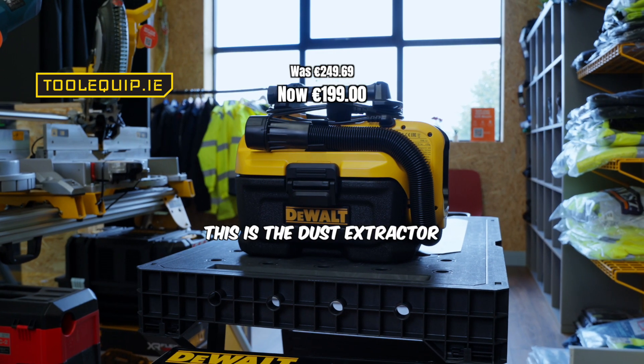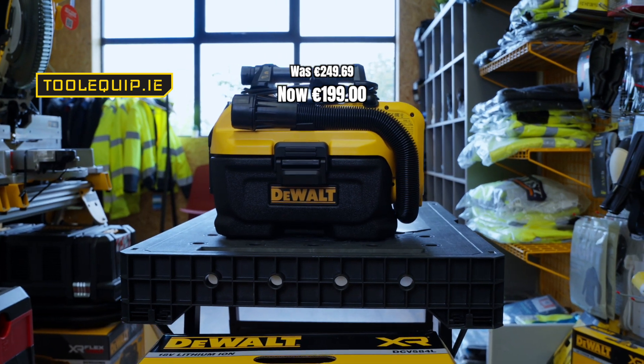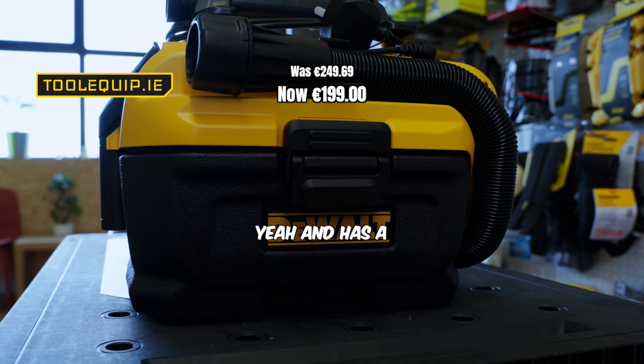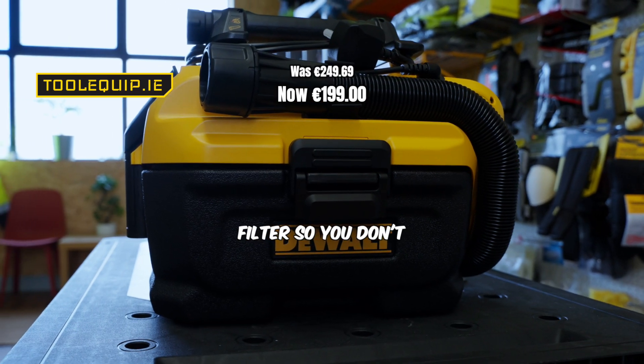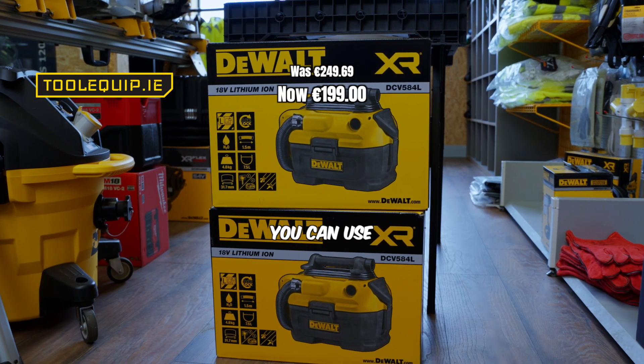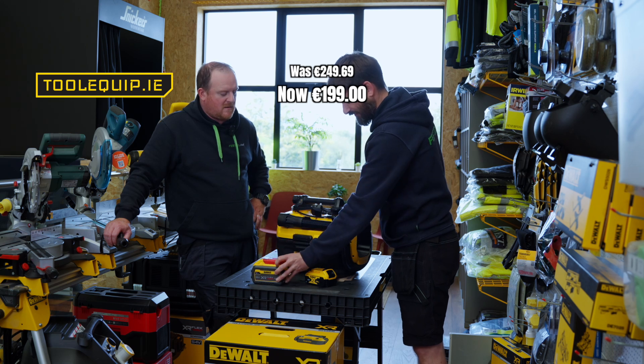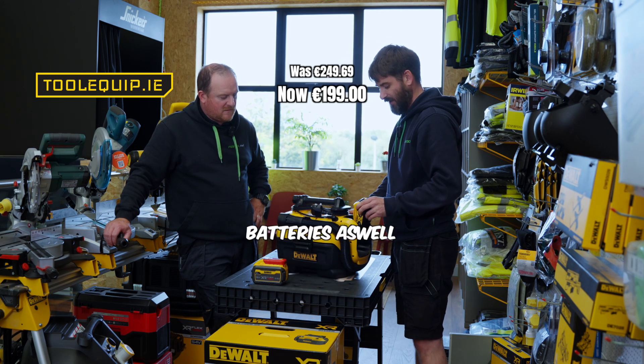Hi Mark, what's this? This is the acoustic vacuum that's on special offer at the moment, Martin. That's the blower as well though, isn't it? Yeah, and there's a filter so you don't need any bags. It can also be wet and dry as well. It can run on battery too — your FlexVolt batteries and your 18-volt batteries as well.